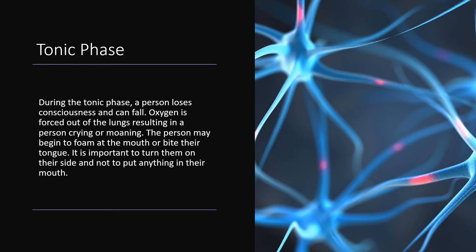During the tonic phase, a person loses consciousness and can fall. Oxygen is forced out of the lungs, resulting in a person crying or moaning. The person may begin to foam at the mouth or bite their tongue. It is important to turn them on their side and not to put anything in their mouth.